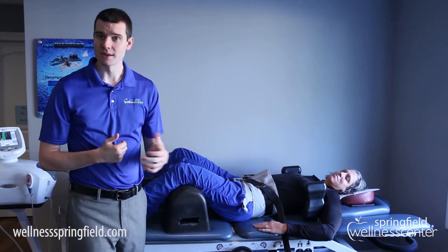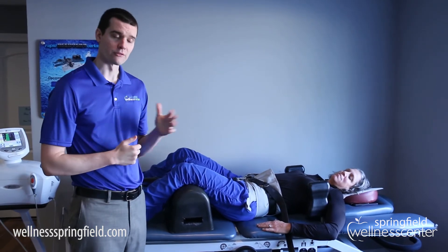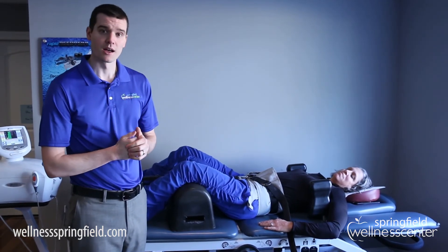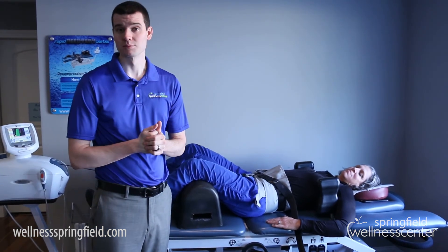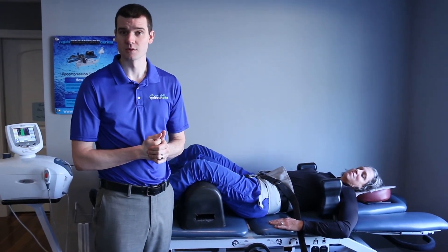If you're having low back pain that's traveling down the leg, or you want more information about decompression therapy, be sure to comment below. If you found this video useful, please go ahead and share it with your friends, and we'll see you next week.